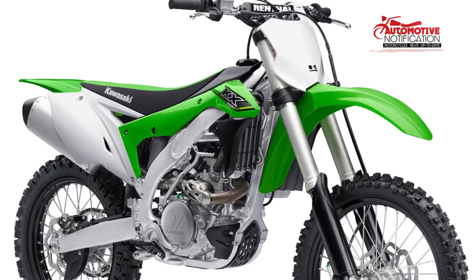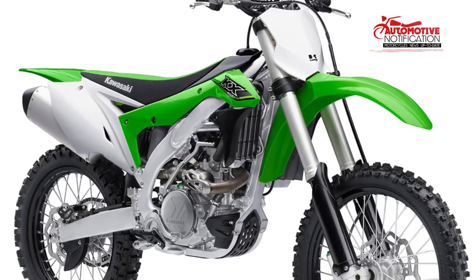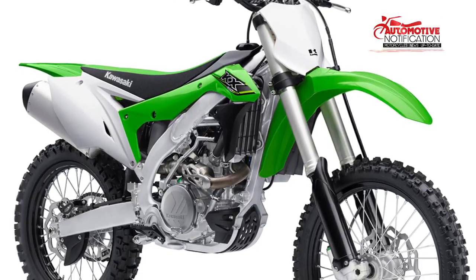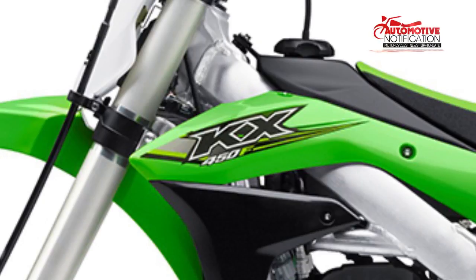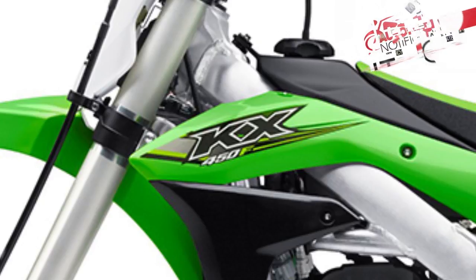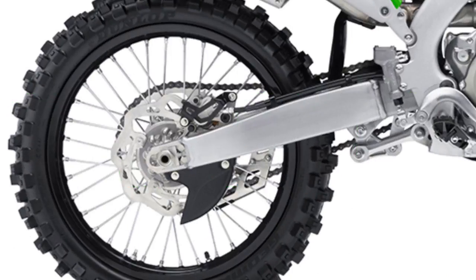The Kawasaki KX250F is the single most dominant motocross bike of the last decade. To keep riders on the podium, Kawasaki introduces an all-new KX250F for 2017, in line with the updates of the KX450F motorcycle last year. The 2017 model offers a more powerful engine, a significantly lighter chassis, and slimmer ergonomics, making this new model the fastest KX250F motorcycle yet.